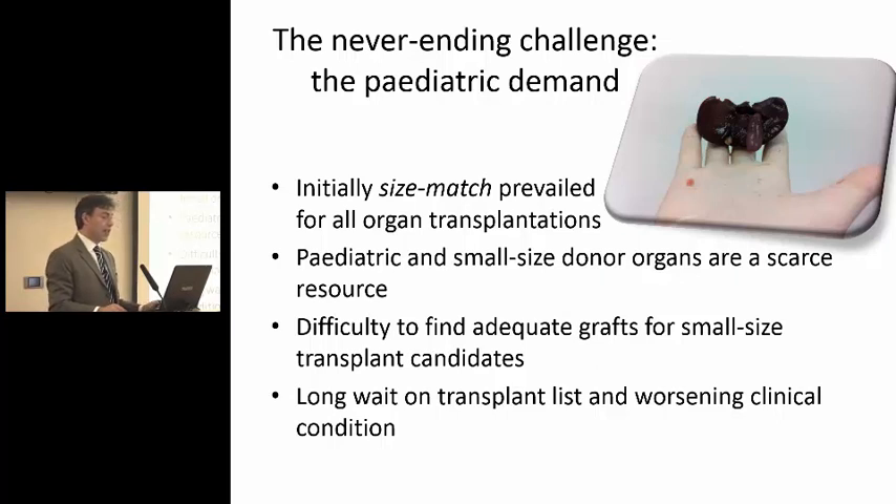In the late 80s, or in the mid-80s, and up to the early 90s, size match was a huge problem, because to change livers of this size was really almost impossible. This is a neonatal liver. Unfortunately, small-sized pediatric donors are a scarce resource, and we would not want it differently. It was very difficult to find adequate grafts for small-sized transplant recipients. So these recipients had to wait a very long time, which means being transplanted, if they got to transplant, with a worsening condition, and certainly that would impact also on the results.